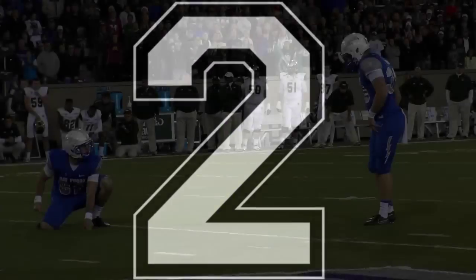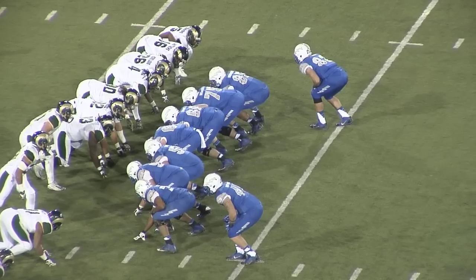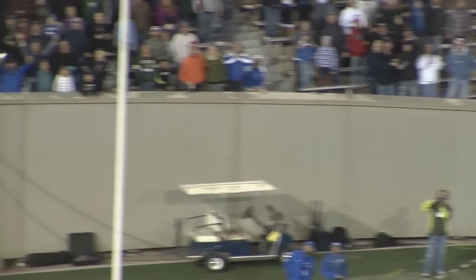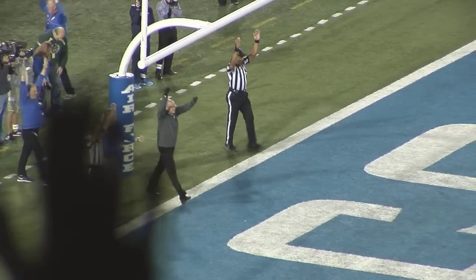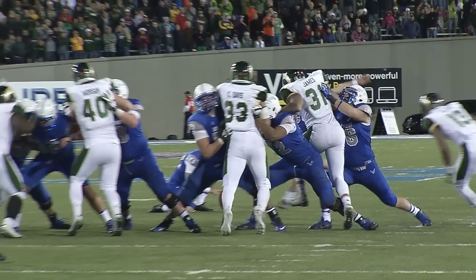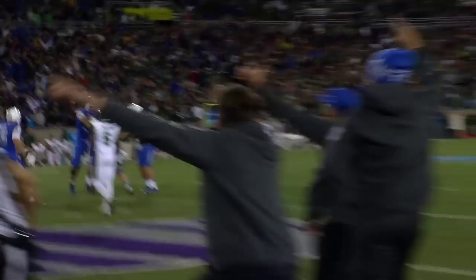Here it is — a 39-yard effort. Conant will try to win it for the Falcons, as this is the final play in Colorado Springs. Good snap, kick is up, all the way — and it is good! The Falcons win it, 27-24. They defeat number 21, Colorado State.